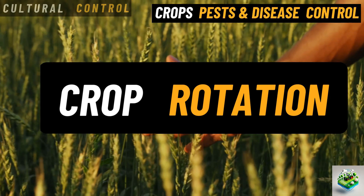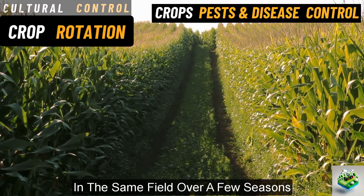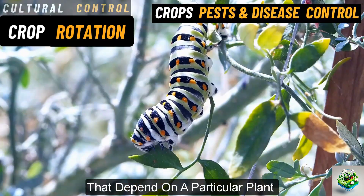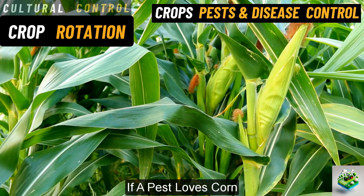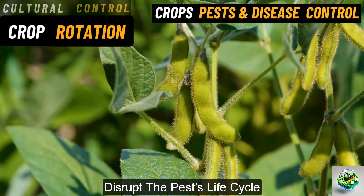Crop rotation. This involves planting different types of crops in the same field over a few seasons. By rotating crops, pests and diseases that depend on a particular plant don't have a chance to build up and become a big problem. For example, if a pest loves corn, planting beans the next season can help disrupt the pest's life cycle.